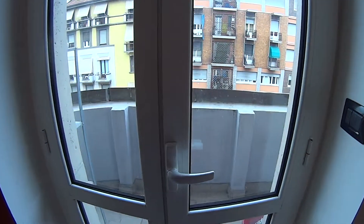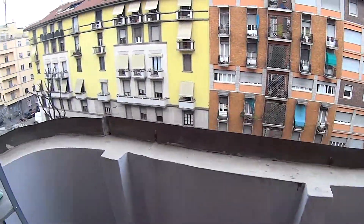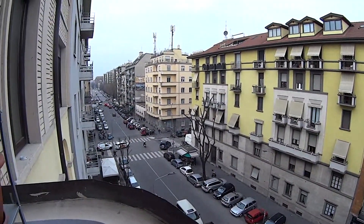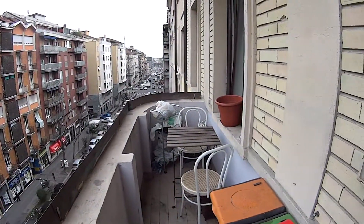Now another cool thing about this apartment is the balcony, which is pretty spacious. We also find a little table with two seats.